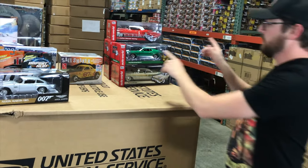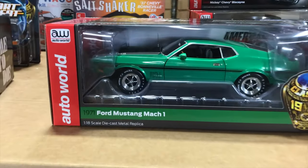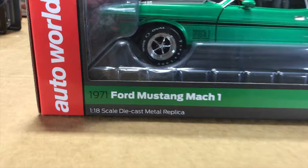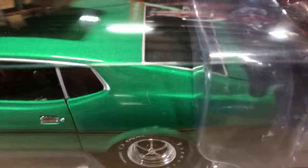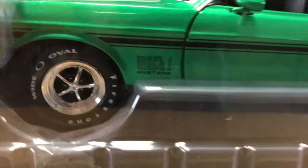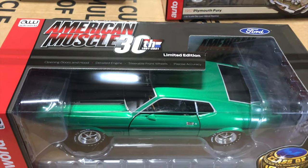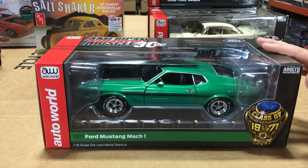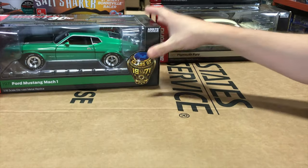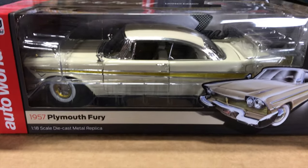Next up in 1/18, for the Class of 1971 theme, is the 1971 Ford Mustang Mach 1 in Grabber Green — a one-year-only color. Features include black striping on the hood, all the Mach 1 detailing, wide oval white letter tires, black interior, wood-grain steering wheel, Ram Air decals, opening hood, opening doors, detailed chassis, and steerable front wheels.